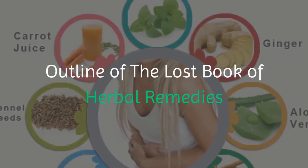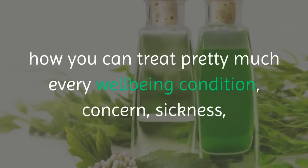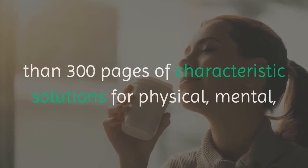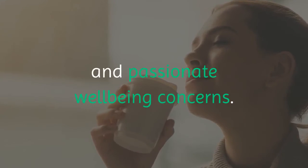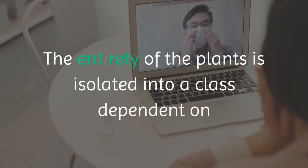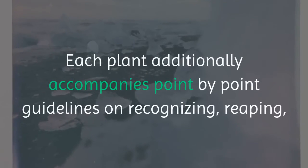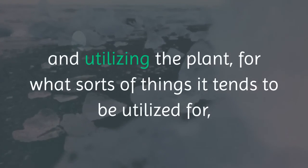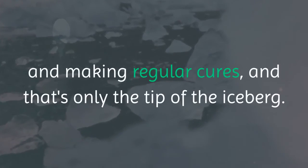Outline of The Lost Book of Herbal Remedies: It is a definitive guide for figuring out how you can treat nearly every health condition, concern, sickness, or symptom naturally. It is a comprehensive guide that comes with more than 300 pages of natural remedies for physical, mental, and emotional health concerns. All of the plants are organized into categories based on where they can be found, and each plant comes with detailed instructions on identifying, harvesting, and using the plant, step-by-step directions for making natural remedies, and more.